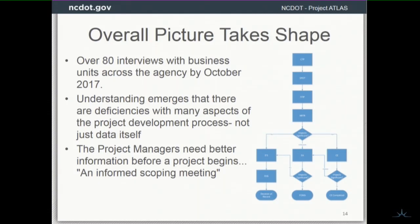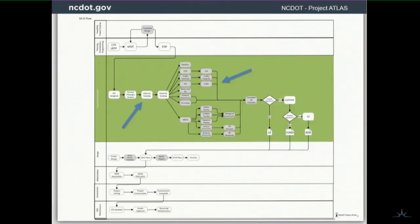This is a simplified picture of the complicated process. At the top we've got CTP, we've got the planning, we've got prioritization through Spot, and we've got feasibility design. That helps feed the STIP, where a project gets funding. And then we've got this breakout in green — that is project development.